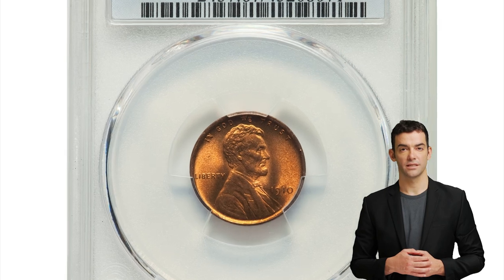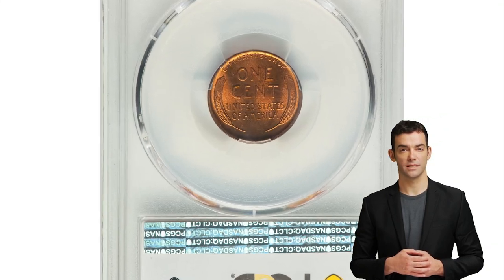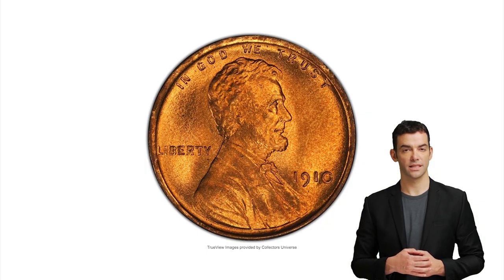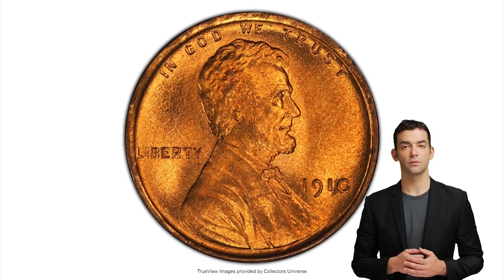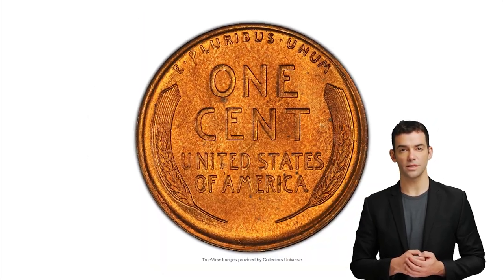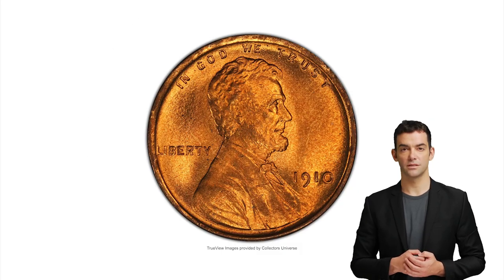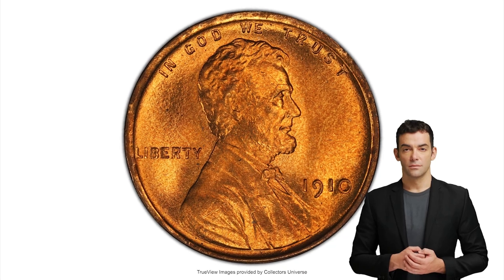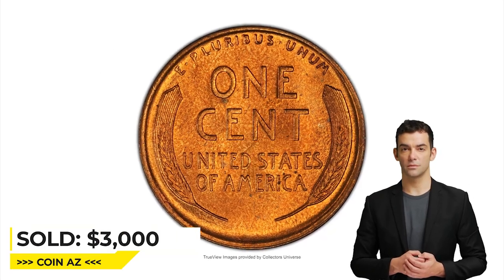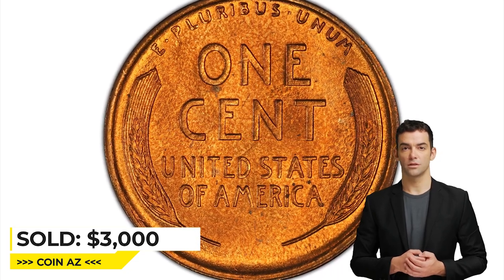Here is a 1910 Lincoln Cent in Mint State 67 Red. The collectible 1910 Lincoln Cent appears in grades up to and including MS67 Red, but it is impossible to improve upon at that level. This fire-orange superb gem displays shimmering luster over finely textured, impeccably preserved fields and pinpoint sharp devices. A small carbon spot occurs below the 0 in 1910. Sold on January 11, 2023 for $3,000.